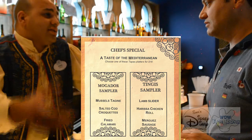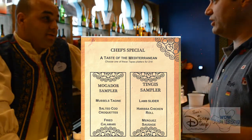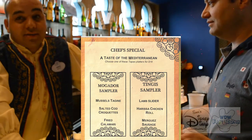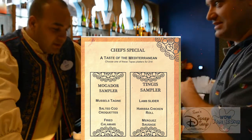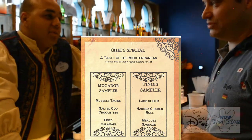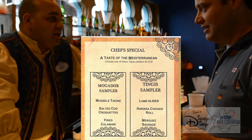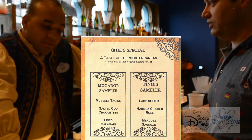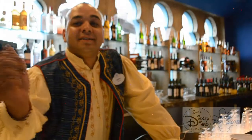Sorry about all the background noise. I'd like to order everything on the menu, but basically it came down to two samplers: the Mogador, which is mussels, salted cod, and fried calamari — named after a city near a bay, so this is the seafood sampler — and the Tinga sampler, with lamb sliders, chicken roll, and sausage, named after a city on the prairie, so more of your land sampler. Let's wait for our Mogador and get a Moroccan beer in the meantime.